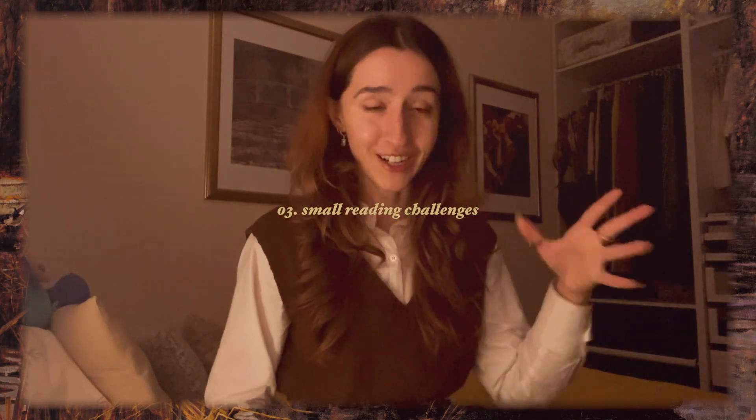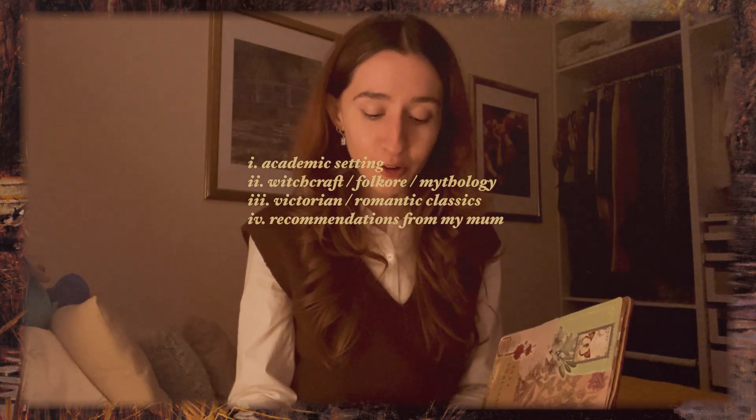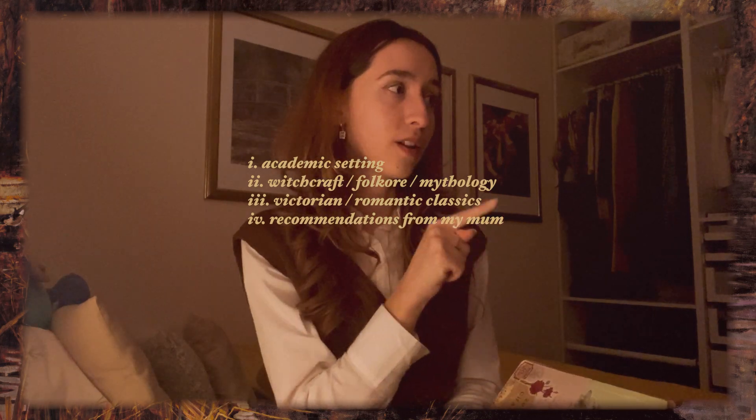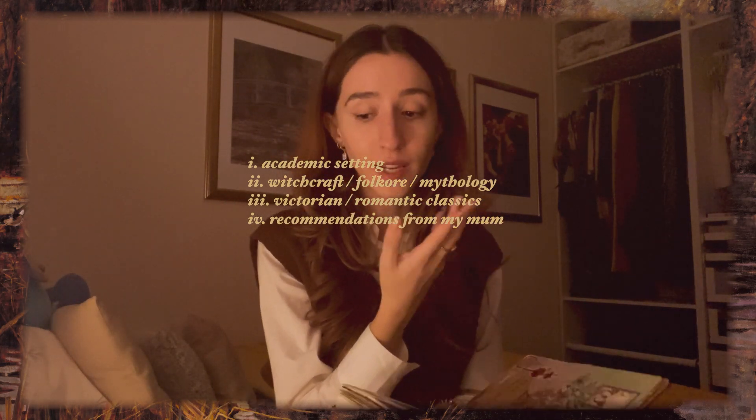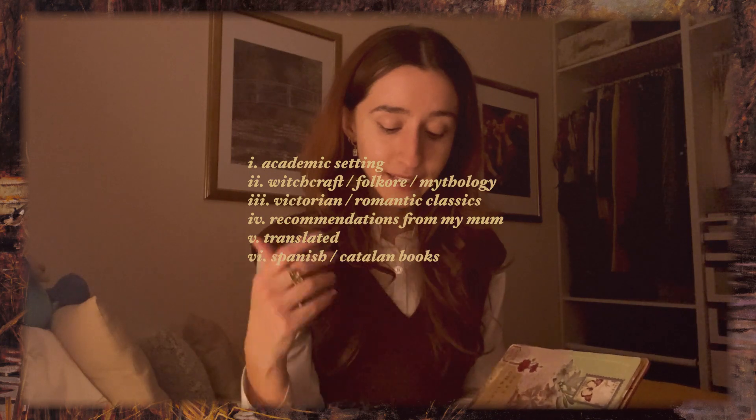I'm going to have some small reading challenges — things I want to prioritize: books in an academic setting, books about witchcraft, folklore, or mythology, Victorian or Romantic classics (Romantic meaning the Romanticism period), my mom's recommendations — I'm actually currently reading an essay collection she recommended and I'm absolutely loving it — then translated books from any language, and Spanish and Catalan books written in Spanish and Catalan, not translated. If a book is written in Spanish or Catalan, I read it in its original language.